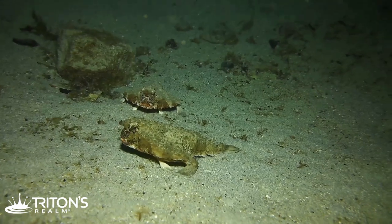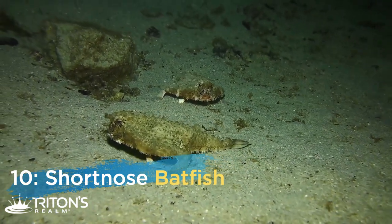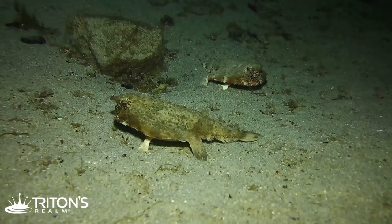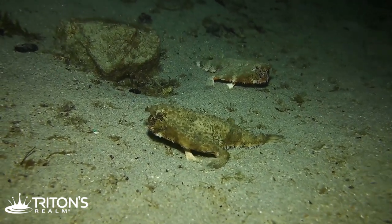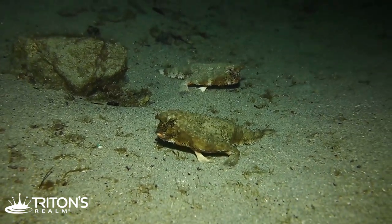Sea creature number ten found in the sand: we actually found these guys on a subsequent night dive — a pair of batfish. They're very unique fish that like to walk on the sand instead of swim. They definitely look different from all the ordinary fish out there. Their little pectoral fins have become feet and they just walk around. Very fun to watch and mesmerizing.